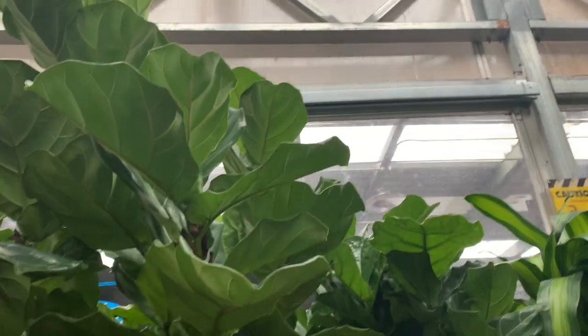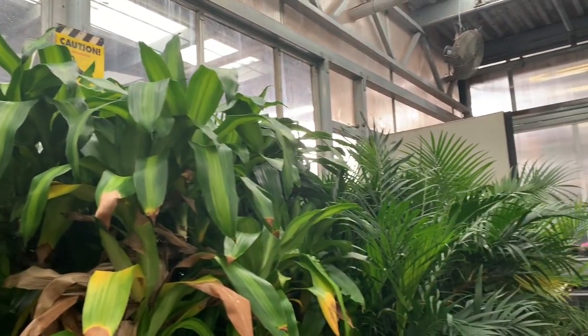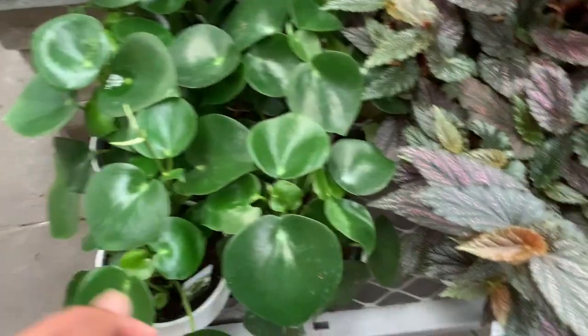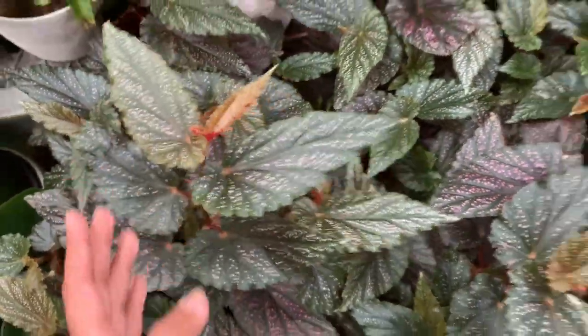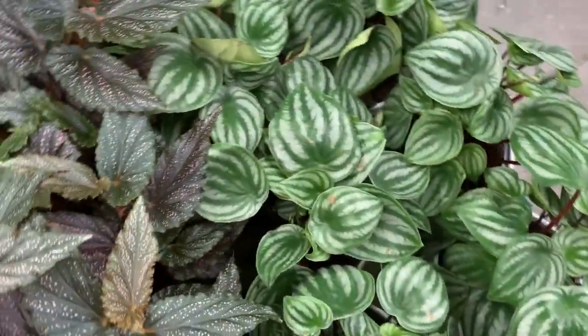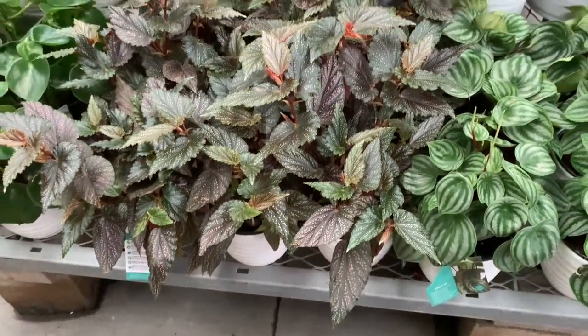Lots of new growth. Some rainbow peperomias, some angel-wing Begonias, so pretty, and some watermelon peperomias — these guys are cute. All for $20.